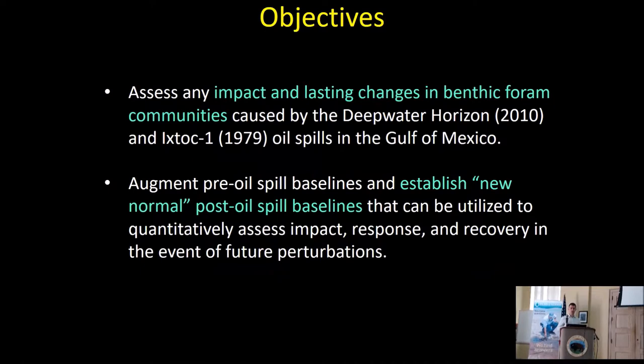Two main objectives for today. First, I want to show you how we assess the impact and any lasting changes in benthic systems caused by the Deepwater Horizon and the Ixtoc oil spills. Second, I want to show how we're preparing for the future using baseline establishment now, so that if an oil spill happens tomorrow, we actually have a good measure of any changes.